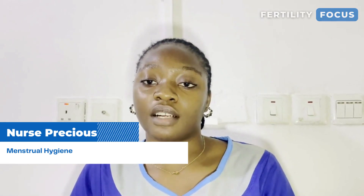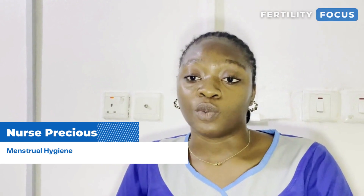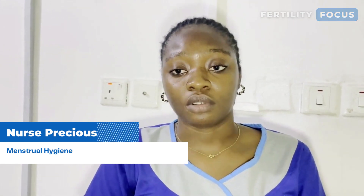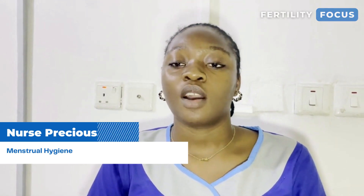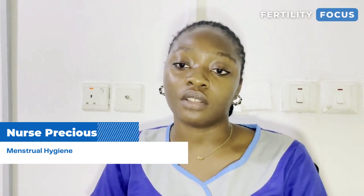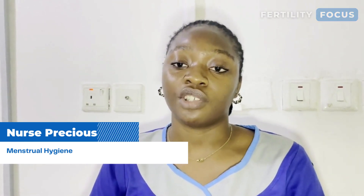There are various sanitary products which we use — you could use the one that is preferable for you. We have sanitary pads, which is the most common. We have tampons, we have menstrual cups, and we have menstrual discs. Depending on what works for you and what you want to use, the time for change differs.